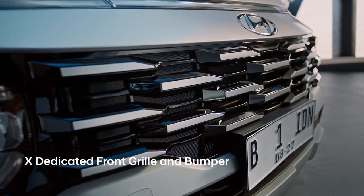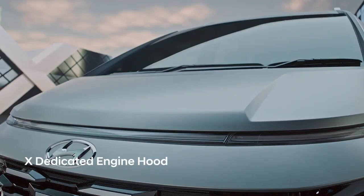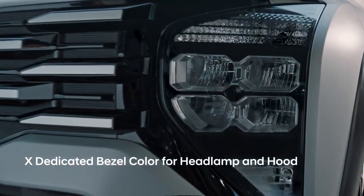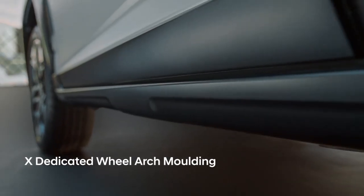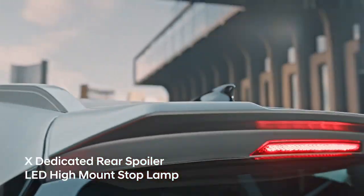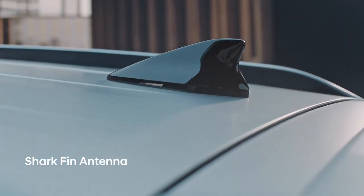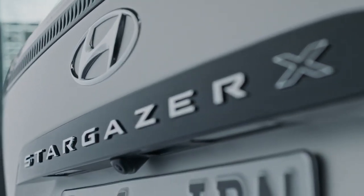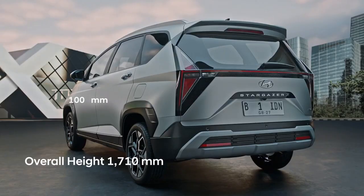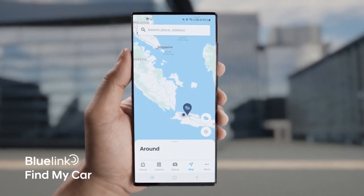Hyundai continues to expand its range to meet specific customer needs in Asian markets. The latest example is the Hyundai Stargazer X, a new variant of the three-row minivan with crossover-inspired looks to rival the Mitsubishi Expander Cross. The Stargazer X was unveiled at the 2023 GIIAS (Gaikindo Indonesia International Auto Show), a year after the standard model debuted.